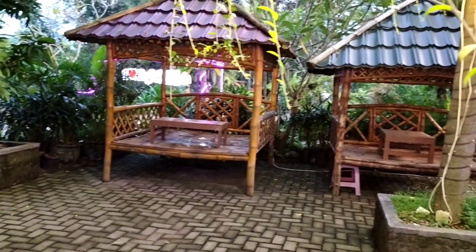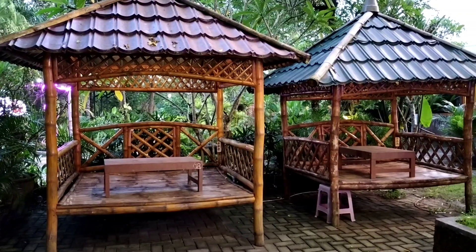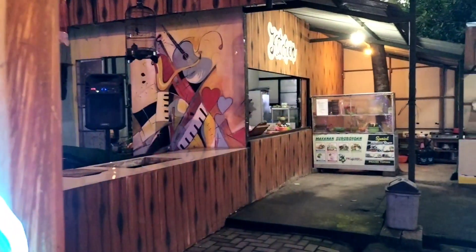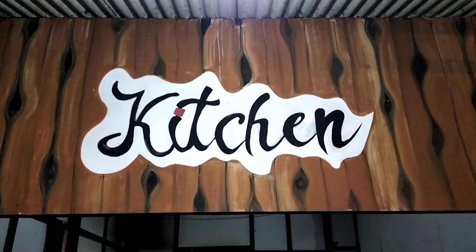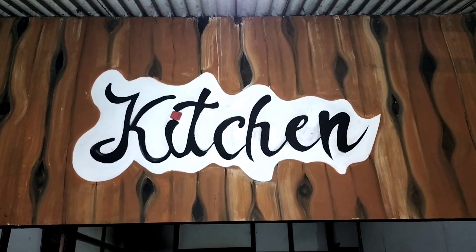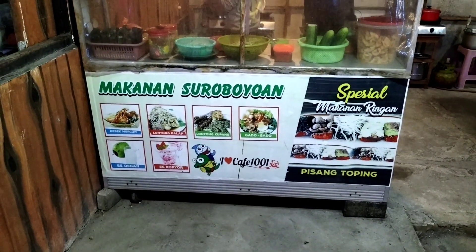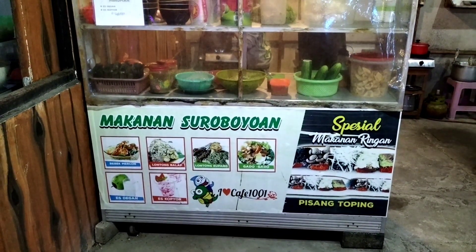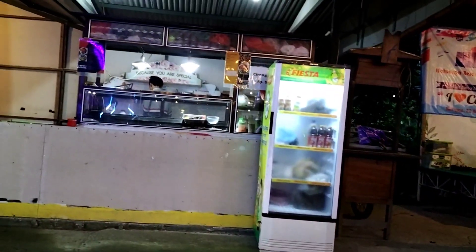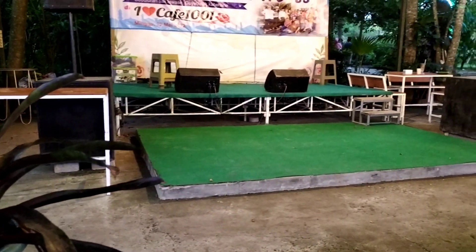Untuk gasebo, selain di awal kita masuk tadi ada satu, ternyata di depan musola ini juga ada tempat duduk gasebo — ada dua buah di depan musola. Jadi total gasebo yang ada di sini ada tiga. Di sebelah kanan kasir ada dapurnya, kitchen ini berada di sebelah kanan kasir. Karena tempat ini semacam pujasera yang dijadikan satu, pesannya di kasir tadi, jadi memasaknya lebih cepat. Jadi jangan khawatir menunggu pesanan, tidak terlalu lama di sini.